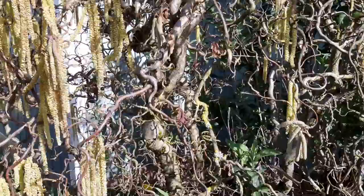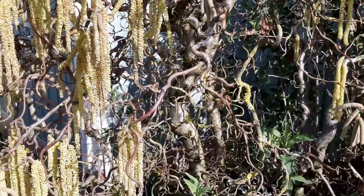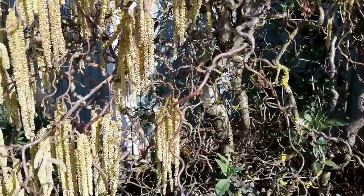I don't know if they actually fruit and have nuts like a regular filbert or hazelnut, but I don't think I've ever seen them. Later on, in about a month or so, they'll be covered with light green leaves about as big as my hand, maybe a little bit smaller. It's just an interesting addition — you don't see them very often.